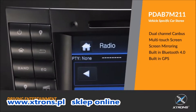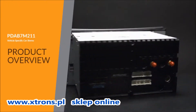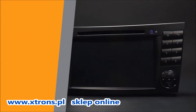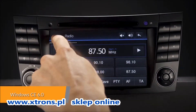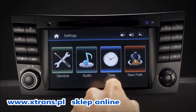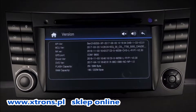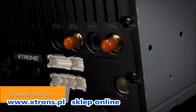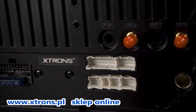The Xtrons PD-AB7M211 offers an experience unlike any other on a car stereo unlike any other. The Windows Embedded CE 6.0 is a well-established operating system specifically designed to run equipment and electronics devices such as this head unit. Equipped with a professional-grade Cortex processor, this unit offers a smooth and fast operating experience.